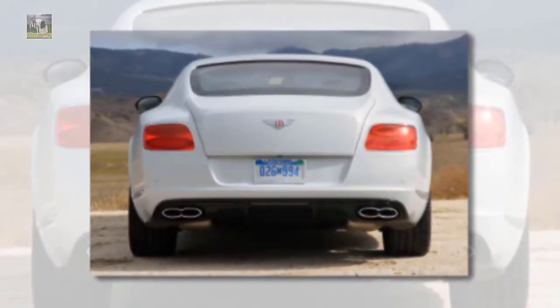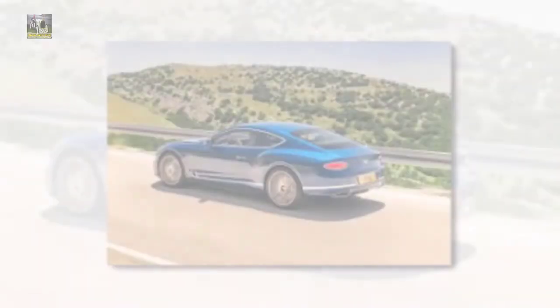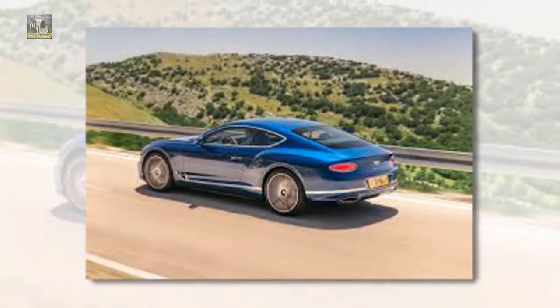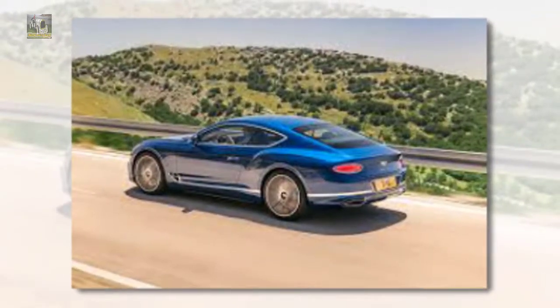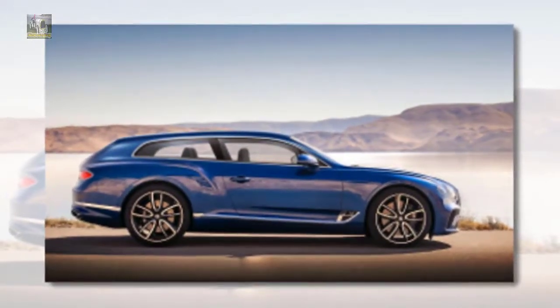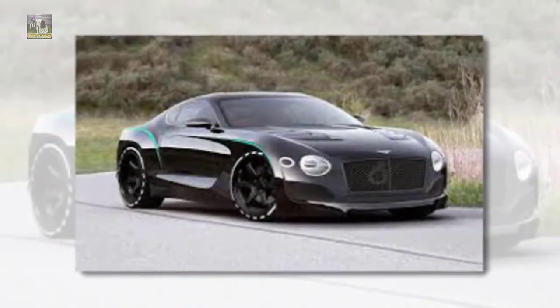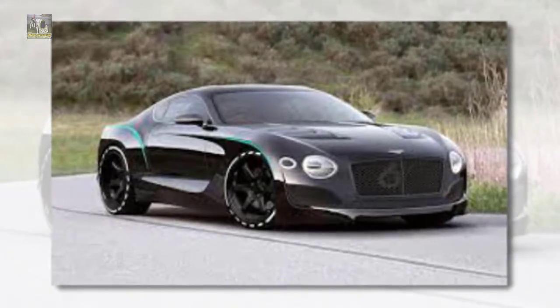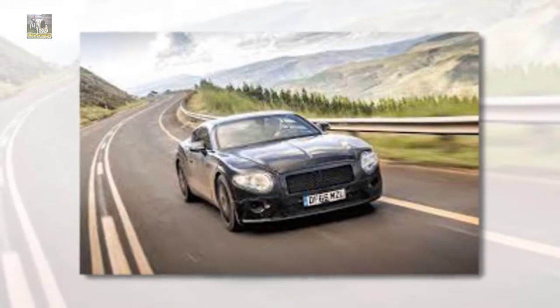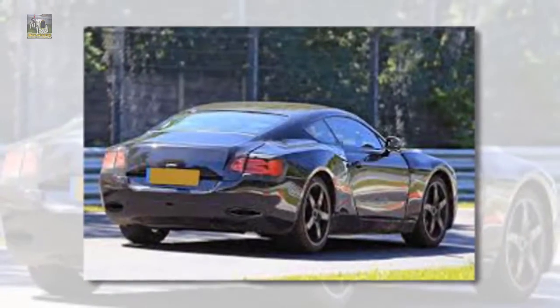The official release date and price for the new 2020 Bentley Continental GT have not yet been released. However, you may be able to have this vehicle around in late 2017 or early 2020. The price has not yet been released, but you can be sure that the cost will be worthwhile given the new engine and specifications. This car would be the best ride for those who love timeless and modern-day style simultaneously.